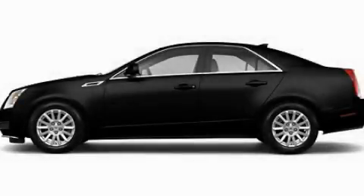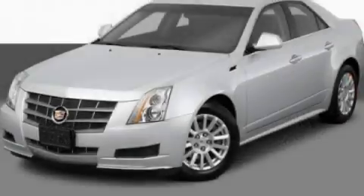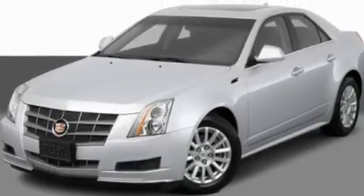This is a 2011 Cadillac CTS, a great fit and finish. It features a 3.6 liter, 6-cylinder engine and an automatic transmission.